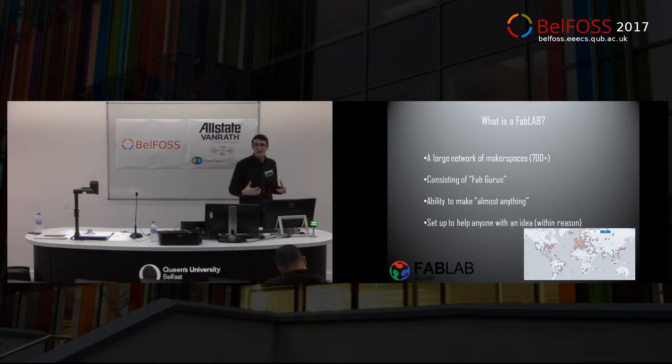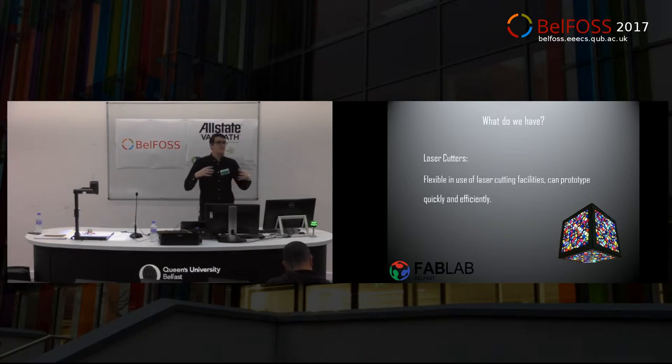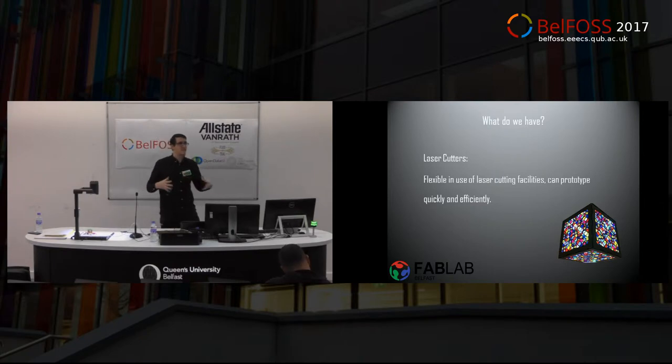These are the FabLabs you apply to MIT to set up. In essence it's a maker space, but it's a maker space with a name. There are over 700 all around the world, they're growing at an exponential rate, and it's completely free to use. When you set up a FabLab you have a series of machines that have been carefully selected in order to build and maximize your output.